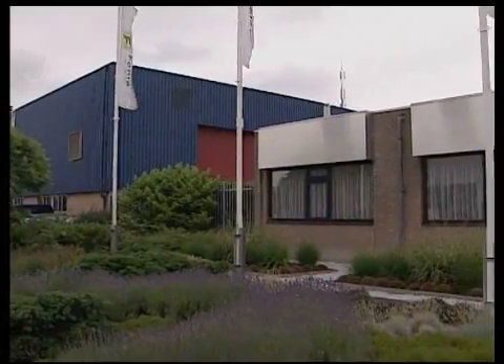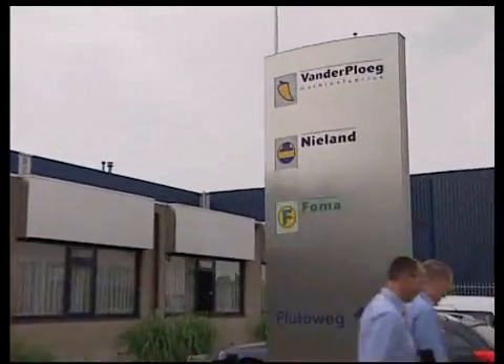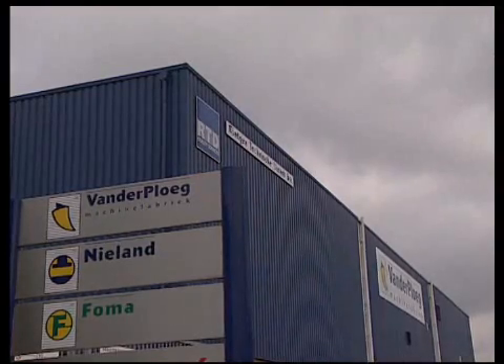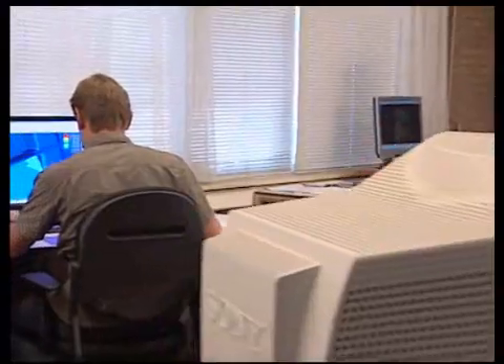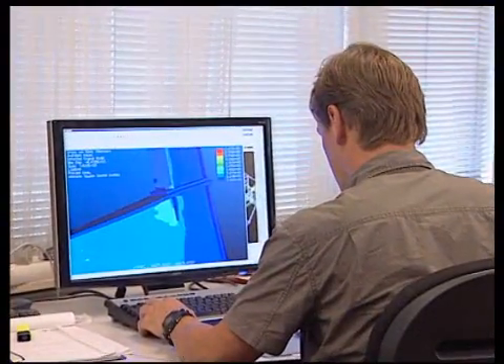Nieland presses and frame bending machines originate from the strong shipbuilding tradition in Western Europe. Over the years, Nieland has developed into a specialist in hydraulic presses and the process of cold forming. From as early as 1960, this branch of the Van der Pluch Group has developed and built a unique range of cold forming presses.